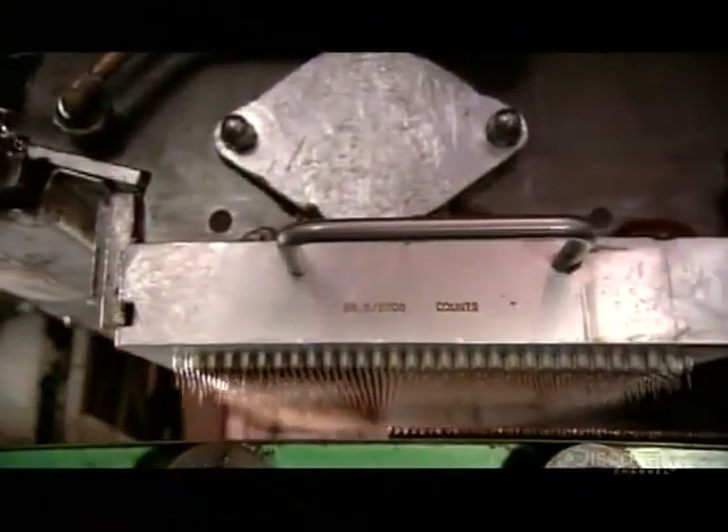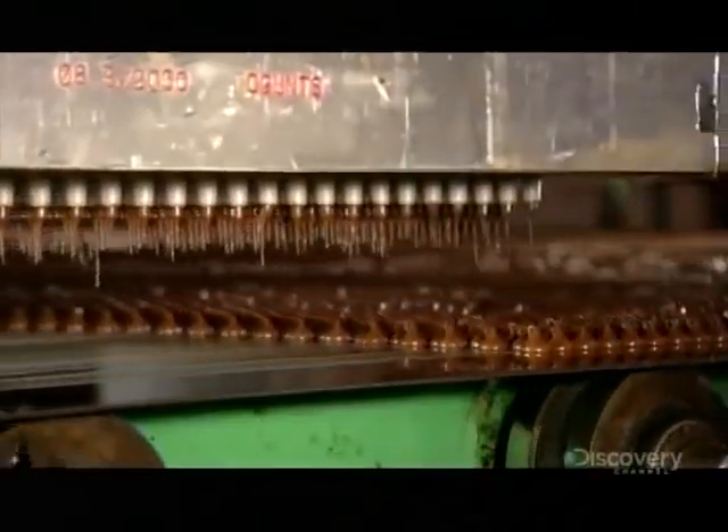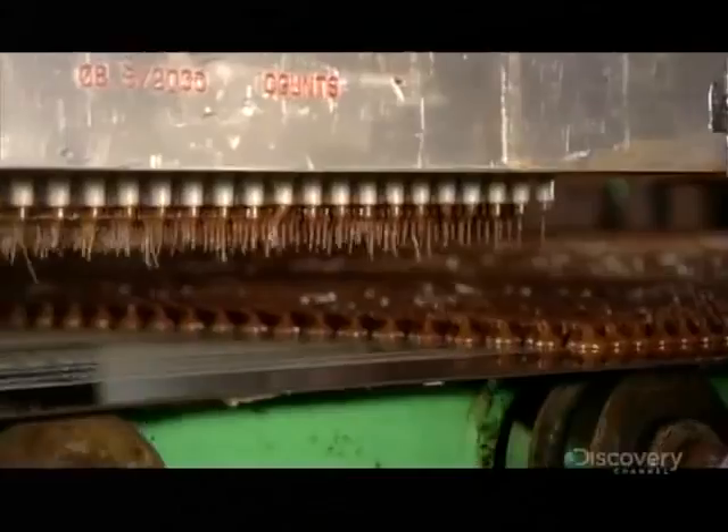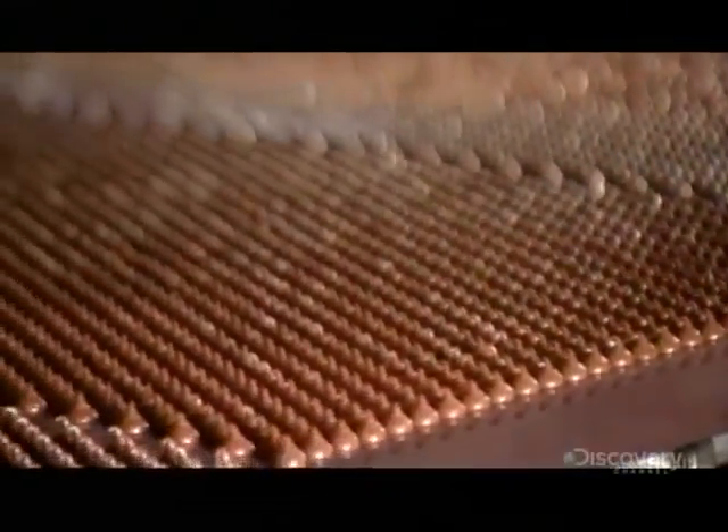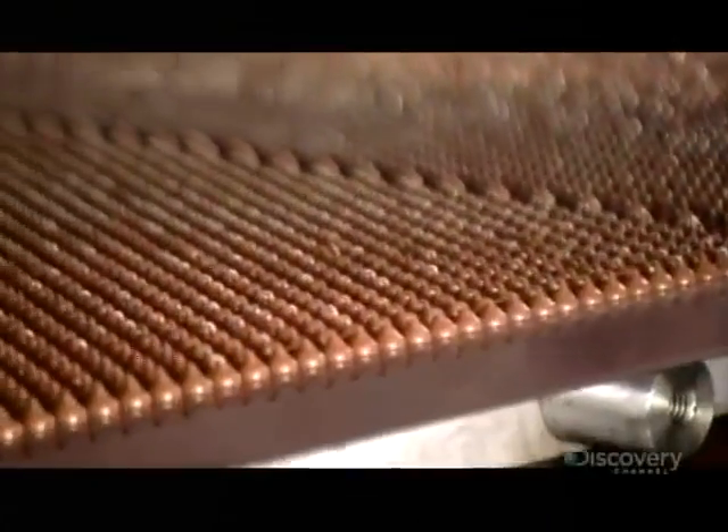For chocolate chips, the conch feeds a machine called a drop depositor. As the name implies, it deposits drops of chocolate onto a conveyor belt. The nozzle trays are interchangeable, so the machine can be set up to produce various sizes of chips, discs or other shapes.